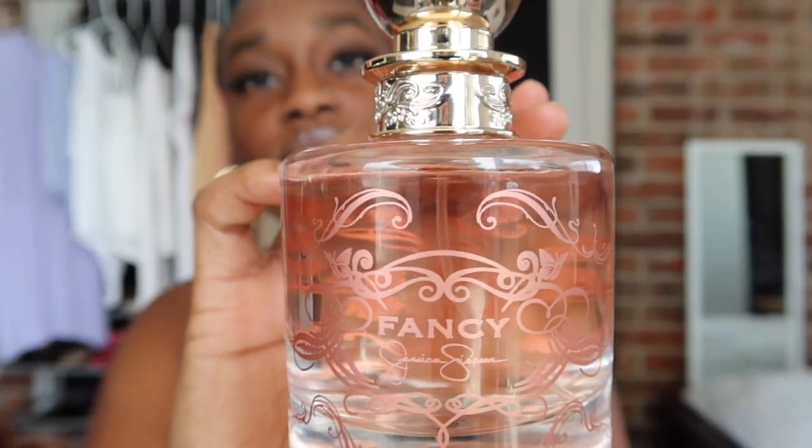The first fragrance is Jessica Simpson's Fancy, in the 3.4 ounce — the bottle is really cute. The main accords from Fragrantica are sweet, fruity, caramel, vanilla, and balsamic. You can wear a perfume any time of year, but this one for me is more of a fall perfume. I'm more into fresh, clean, and fruity scents on a regular basis, with sweeter perfumes reserved for fall.